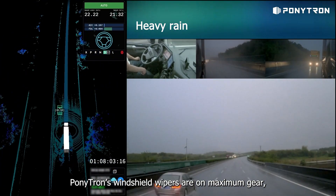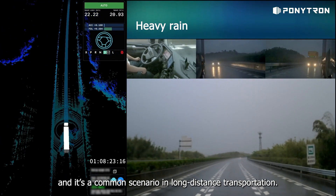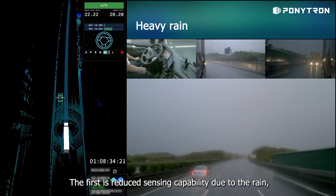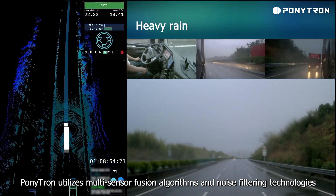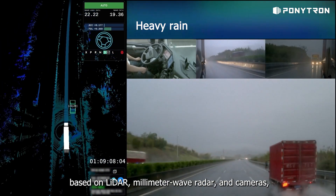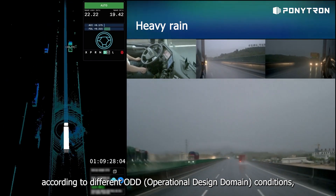It's raining heavily. Ponytron's windshield wipers are on maximum gear, and the vehicles passing by are making huge splashes. Driving in the rain is extremely challenging and a common scenario in long-distance transportation. We typically need to address two technical challenges in heavy rain: the first is reduced sensing capability due to the rain, and the second is reduced vehicle control due to slippery roads. Ponytron utilizes multi-sensor fusion algorithms and noise filtering technologies based on LiDAR, millimeter wave radar, and cameras, enabling vehicles to see farther and more clearly. It also dynamically adjusts the driving strategy according to different ODD conditions, such as appropriately reducing speed to ensure safe driving behavior.